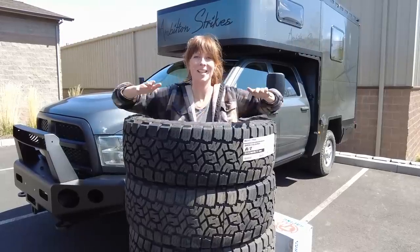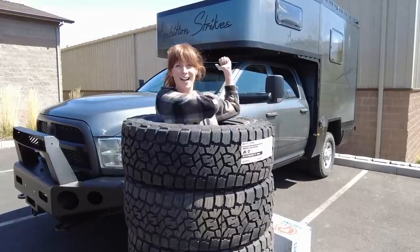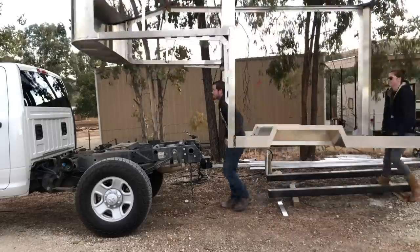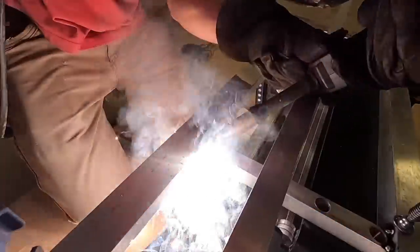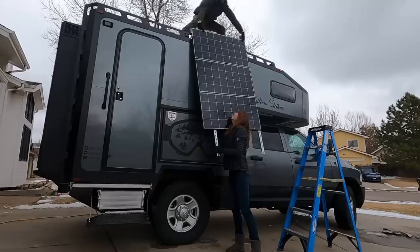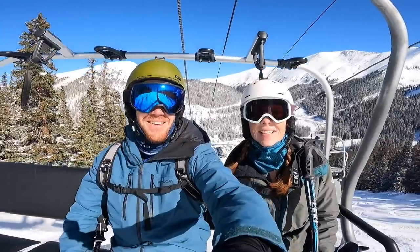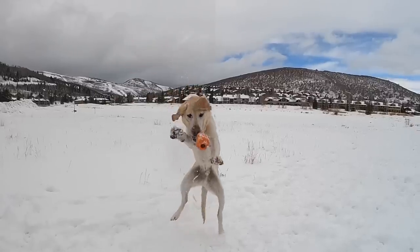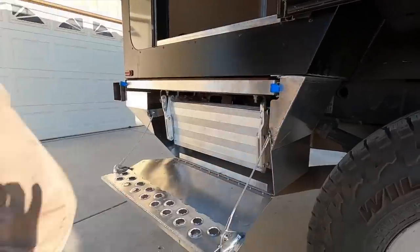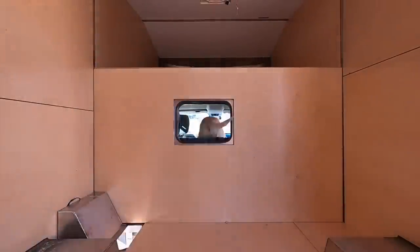They're finally all here and it's time to get our tires and wheels on the truck! We're Riley and Courtney Casey. Driven by a desire to learn new skills and challenge ourselves, we spent three months building our version of the Ultimate Expedition Vehicle. With the build coming to an end, it's time to hit the road, explore, learn new skills, and share our passion for building things. Buckle up and follow along because this is Ambition Strikes.